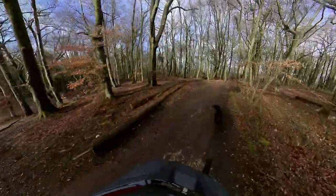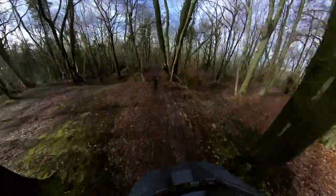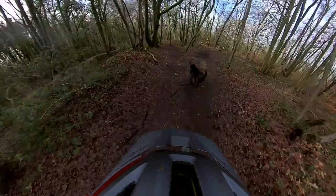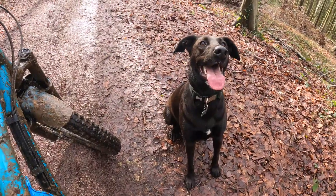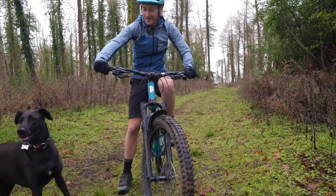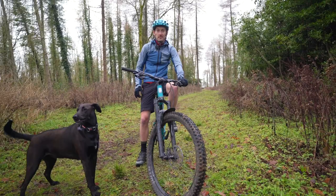But the real test — can it keep up with my trail dog? Well, as you can see from the video, no chance. But that's not really the bike's fault, is it? Let me just catch my breath, give her some water, and I'll talk you through some of the details on the frame a bit more.